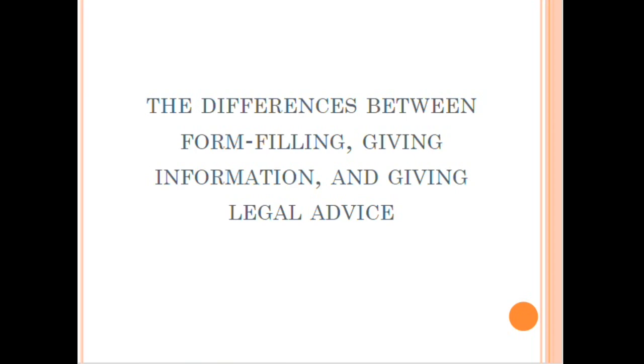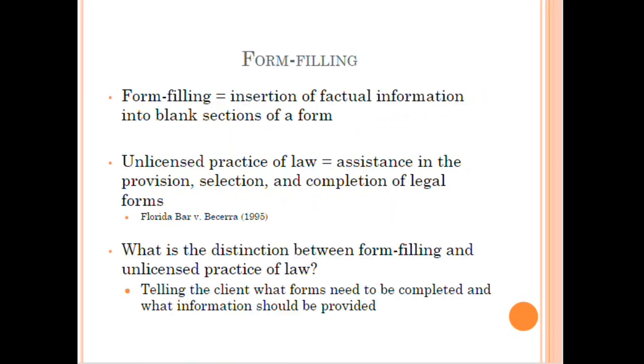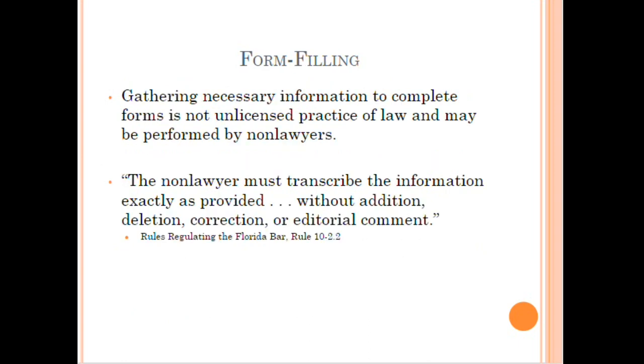The difference between form filling, giving information, and giving legal advice is very important. Form filling is inserting factual information into blank sections of a form. The unlicensed practice of law involves assistance in the selection and completion of legal forms. When you tell a client what forms need to be completed and what information should be provided, you are providing legal advice. If you are simply putting information they give you into a form, you are form filling. A non-lawyer must transcribe information exactly as provided — you can't add, delete, correct, or comment.